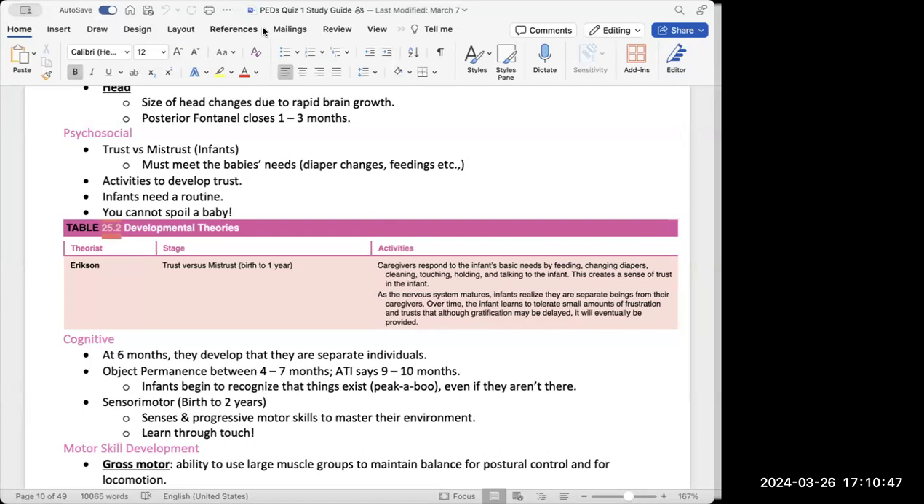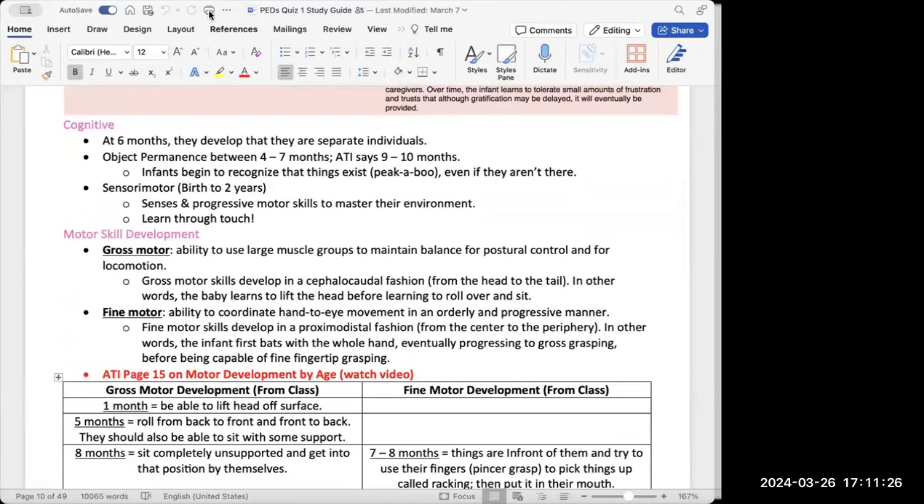Infants also need a routine — waking up, feeding around the same time, taking a nap at a set time. However, we don't want to over-spoil a baby. Give them their basic needs: touching, holding, diaper changes, feeding at the right times, but not over-indulging, because babies can get used to treatment you might not be able to provide every day. There needs to be a balance between caregiving and how much you spoil the baby.